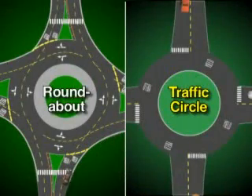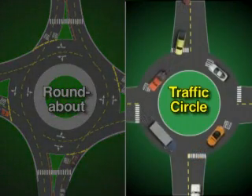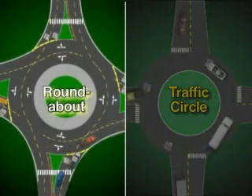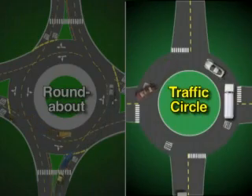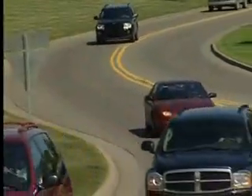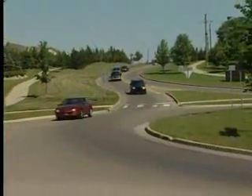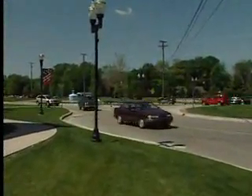Modern roundabouts are not the same as traditional traffic circles such as those found on the east coast. Some traffic circles use stop signs or signals to control vehicle entry. Roundabouts use neither. In many traffic circles, circulating vehicles must yield the right of way. The opposite is true of roundabouts — approaching traffic must yield. The design of the approach to a modern roundabout slows vehicles to a speed similar to that of traffic already in the roundabout, making it easier for a vehicle to enter without stopping when gaps in traffic allow.